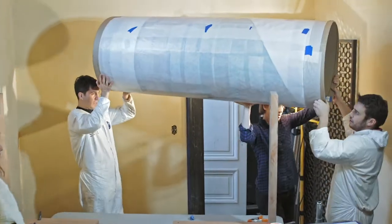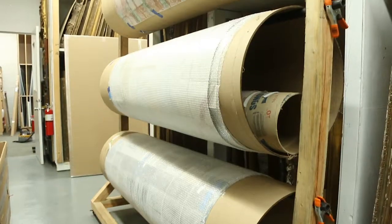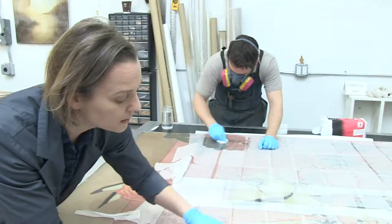And then we have the studio work which is infusion, removal, facing, cleaning, and in-painting, restretching.